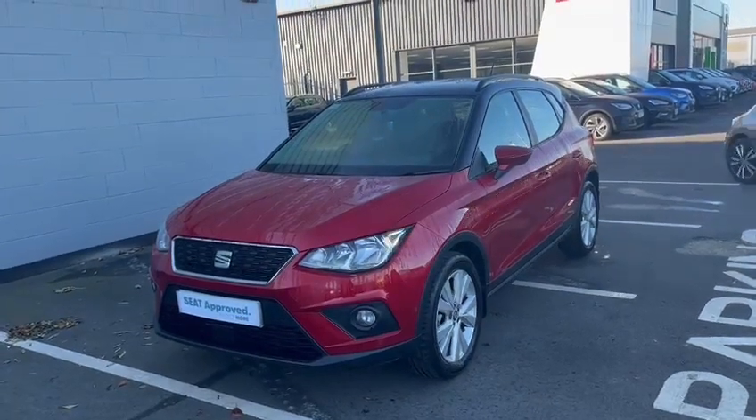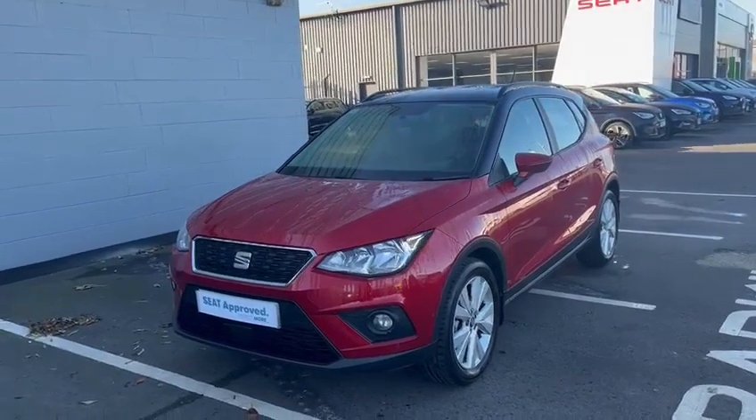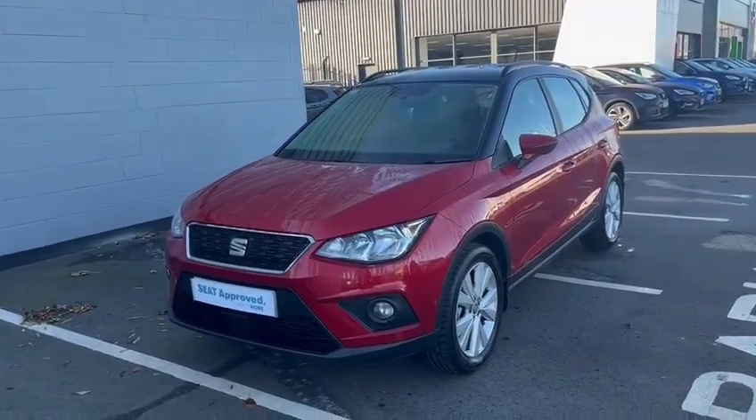Welcome to DM Keith Seat in Grimsby. Today I would like to introduce to you our Seat Arona SE Technology, 1 litre, 95 brake horsepower.